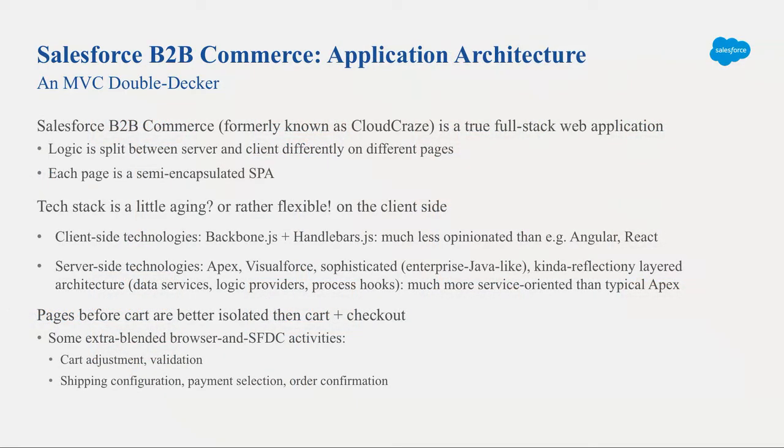Backbone is considered a slightly old-fashioned technology if you look at JavaScript surveys, but it's pretty lightweight and not very opinionated. The thing to remember about B2B commerce is that it's a true full-stack web application — as a Salesforce developer you may not be accustomed to that style. CloudCraze takes advantage of the Force.com platform largely for authentication and JavaScript remoting security capabilities. It's not going to feel like Visualforce or even Lightning development.